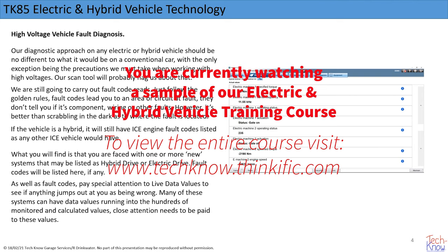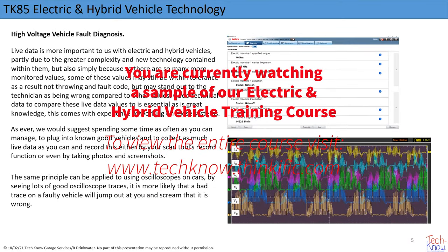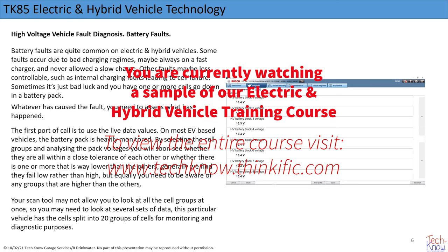Sometimes you may have a fault code that is irrelevant, or no fault code stored at all. I can only recommend going through the live data as a means of helping you learn more about the vehicles. You may need to write down the values you're seeing or take a screenshot and record those values for future reference.